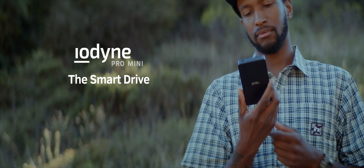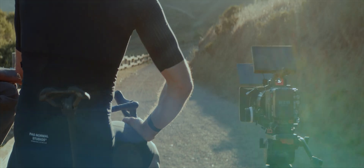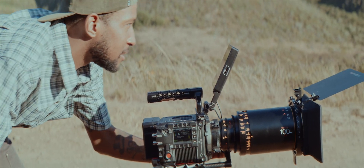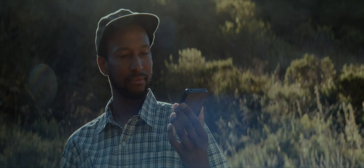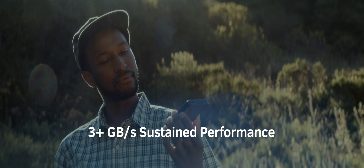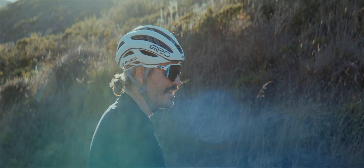Introducing Iodion Pro Mini, the smart drive. Available in 4 and 8TB capacities. Designed for creative professionals, where the speed of creativity meets its match. With universal connectivity and sustained performance powered by solid state cooling, you can take your Pro workflows anywhere.